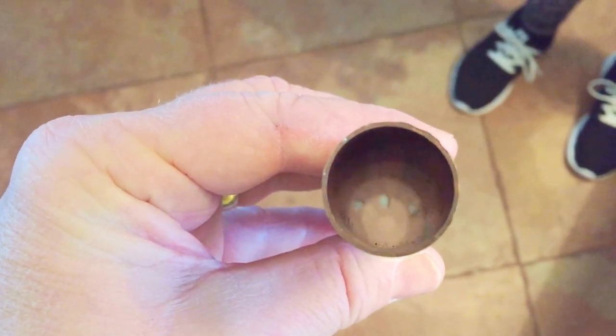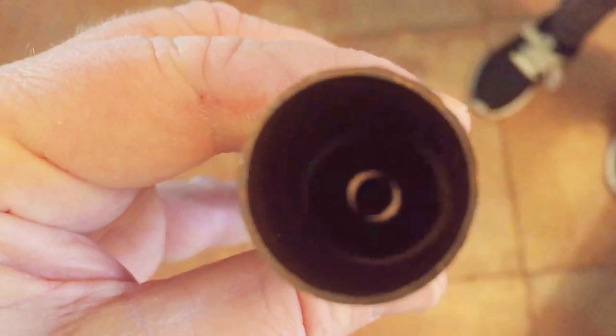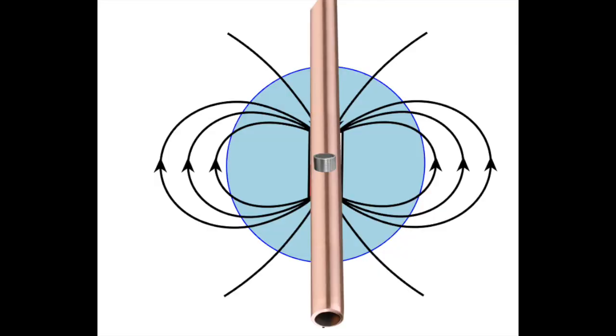Faraday's law states any changes in the magnetic environment of the copper tube will cause a voltage to be induced into the copper tubing. This induced voltage creates an electric current in the copper called eddy currents. This phenomenon is called Lenz's law. The magnetic field induced in the copper attracts the falling magnet, creating a resistance that slows it down.